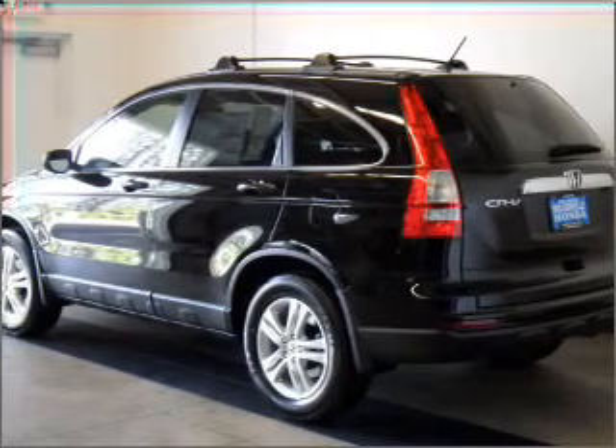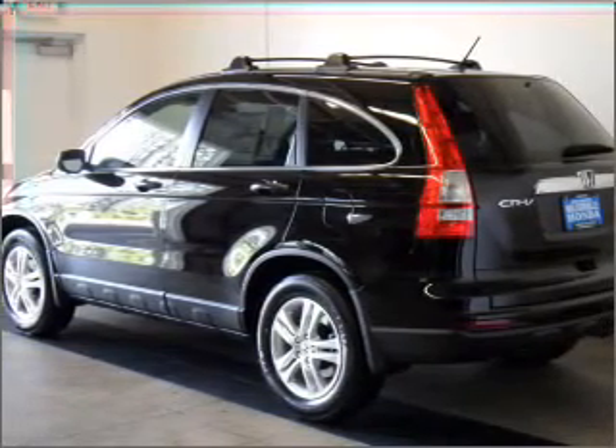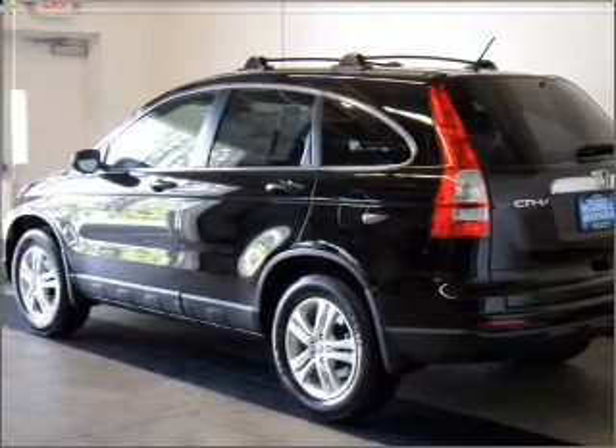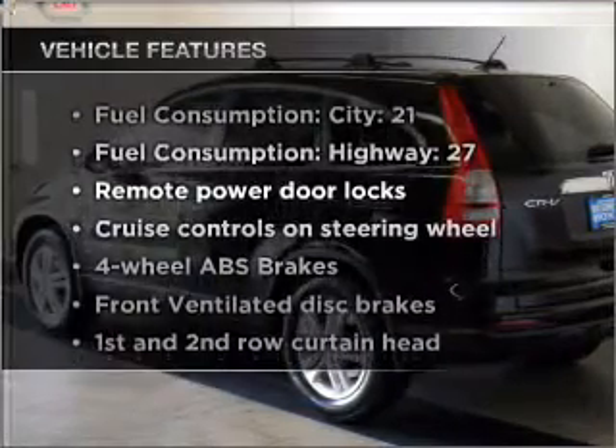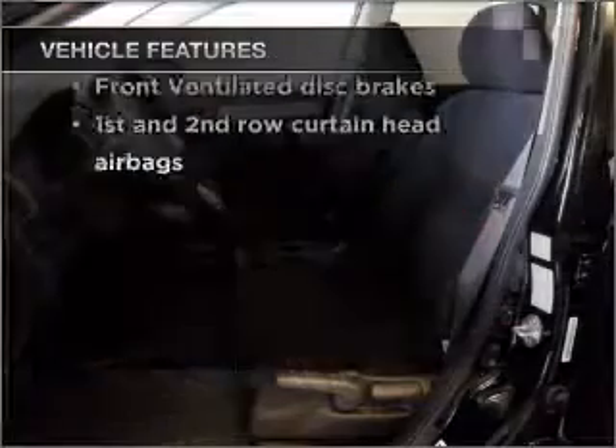premium wheels give a more luxurious look. You will appreciate the safety feature of anti-lock brakes. The sunroof lets fresh air in, and with these notable features, you won't want to miss out on the opportunity to own this amazing ride.